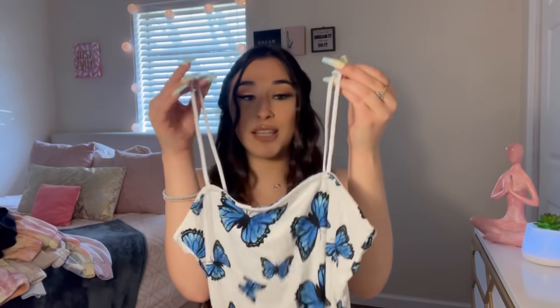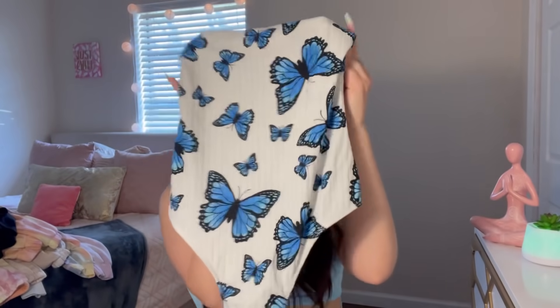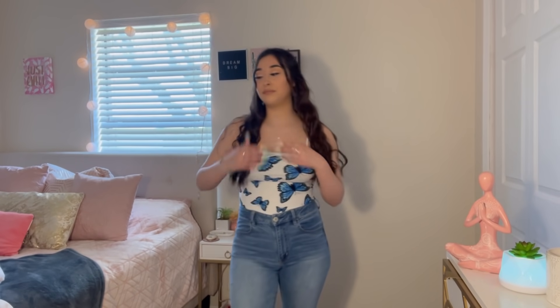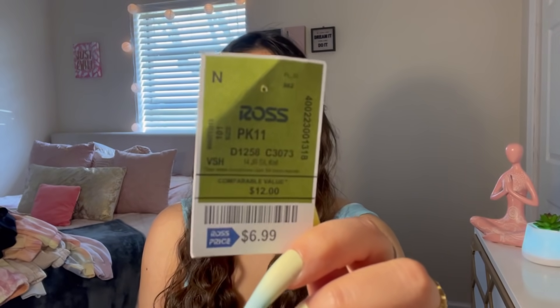The next item I really love is this butterfly bodysuit. It has little white spaghetti straps and it's so cute — I've already taken some Instagram photos in it! I love butterflies, so this was a must. It's in a size medium and was $6.99.